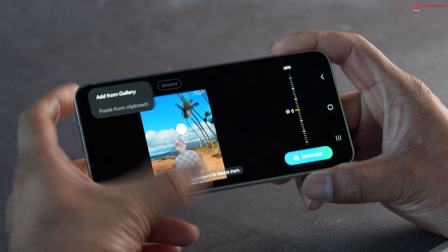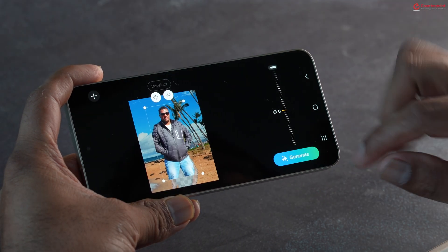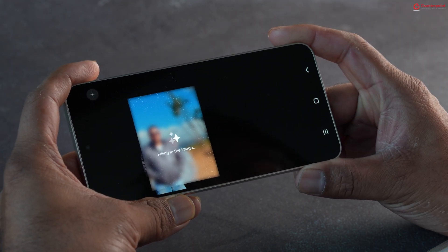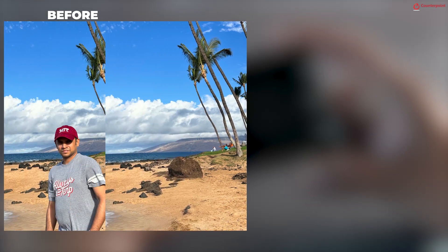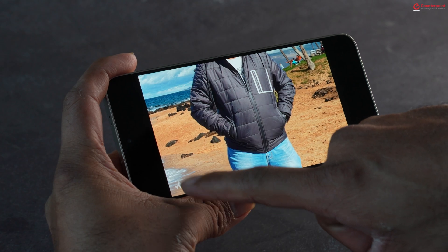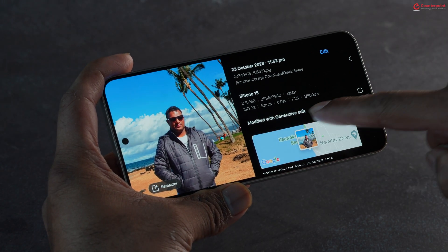We tried something even more challenging — removing the subject from a photo and adding a completely new person altogether. Even here, the Generative AI Edit feature does not disappoint, as you can see in the before-and-after photos. Note that photos edited in Generative AI Edit mode have a watermark on the bottom-left corner and metadata indicating they are edited photos. This is a hybrid AI feature and needs an internet connection to work.